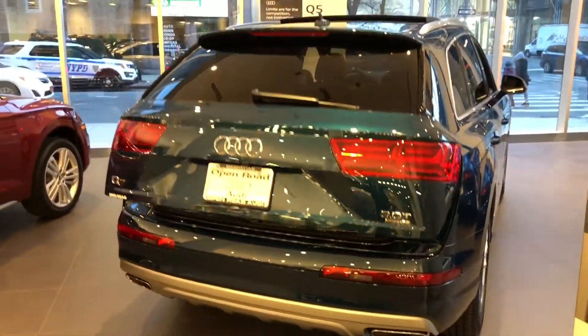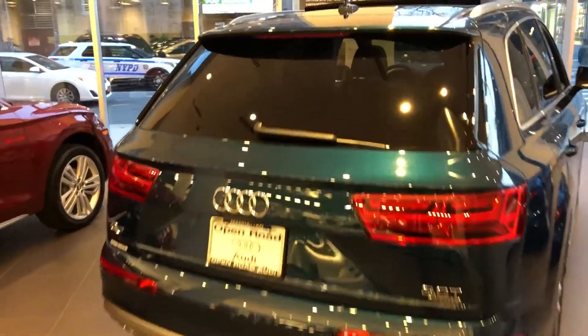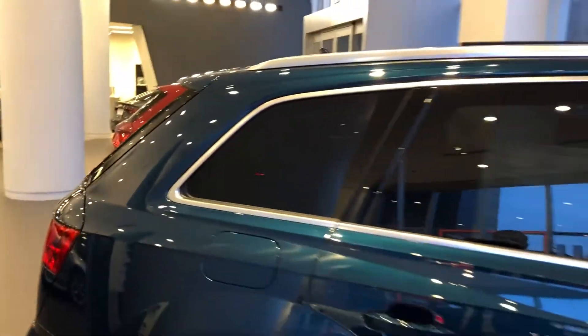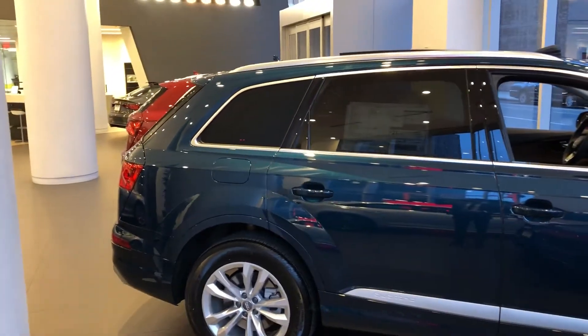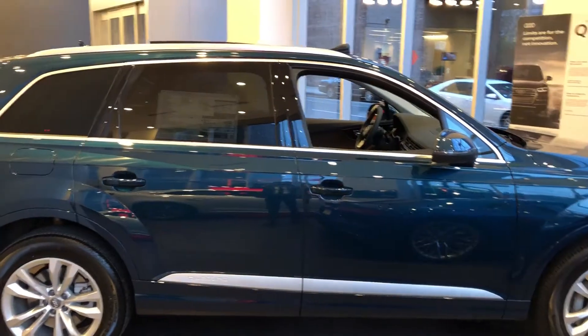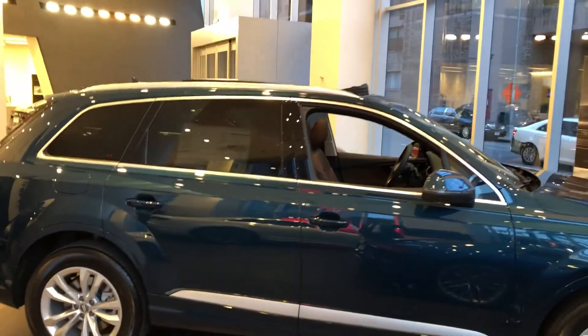As you can see, this is the 3 liter in Galaxy Blue. The car comes equipped with a 3.0 supercharged engine, 333 horsepower with 325 pound-feet of torque. I will forward this video to you shortly — thanks again and I look forward to speaking with you.